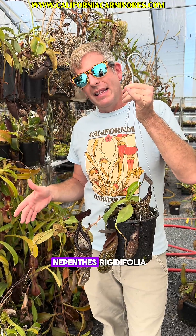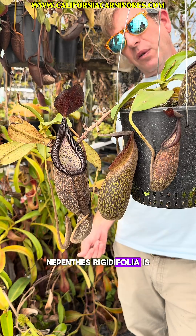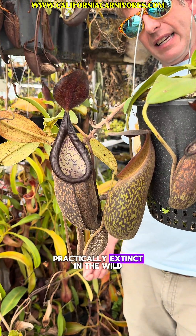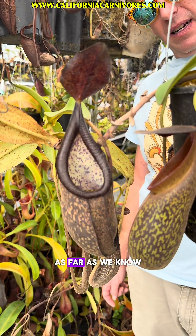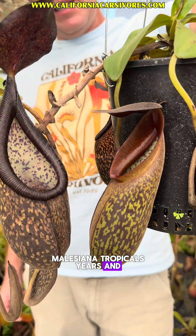Today I want to take a look at Nepenthes Rigidifolia. Nepenthes Rigidifolia is practically extinct in the wild as far as we know. These ones came from Louisiana Tropicals years and years ago.